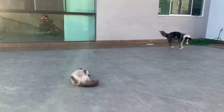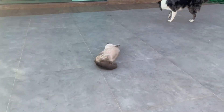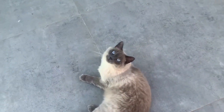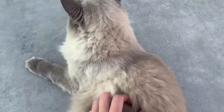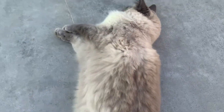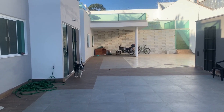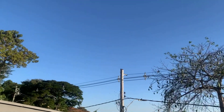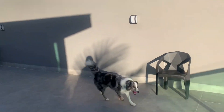Um cachorro doido e um gato doido — como que ignora isso? Meninos, é muito fogadinho. Ele faz o charminho dele. Vai ficar doido com um passarinho.